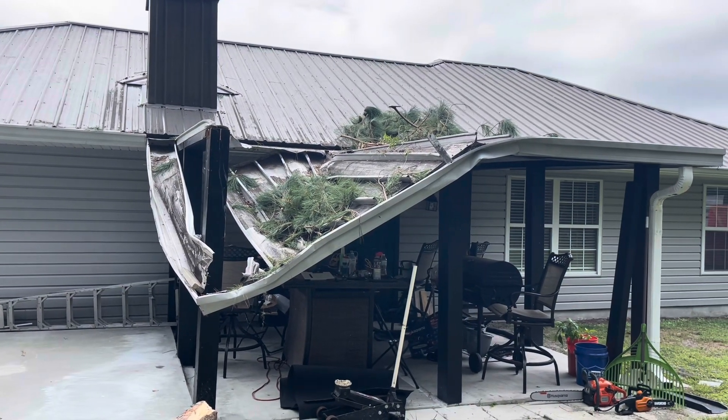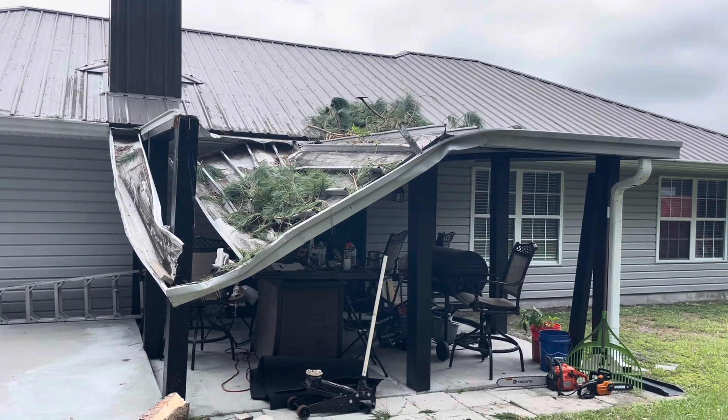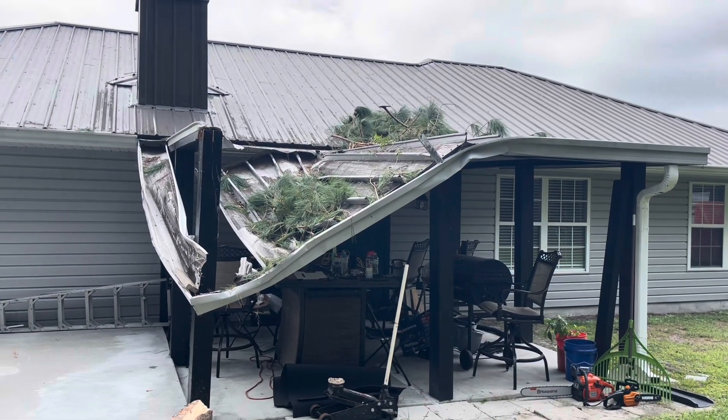All right, what's up, family? Unfortunately, this was the damage that we had after Hurricane Helene.